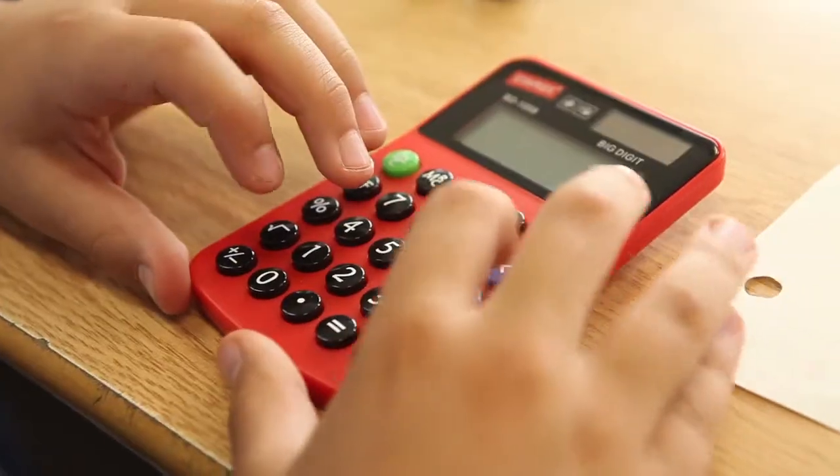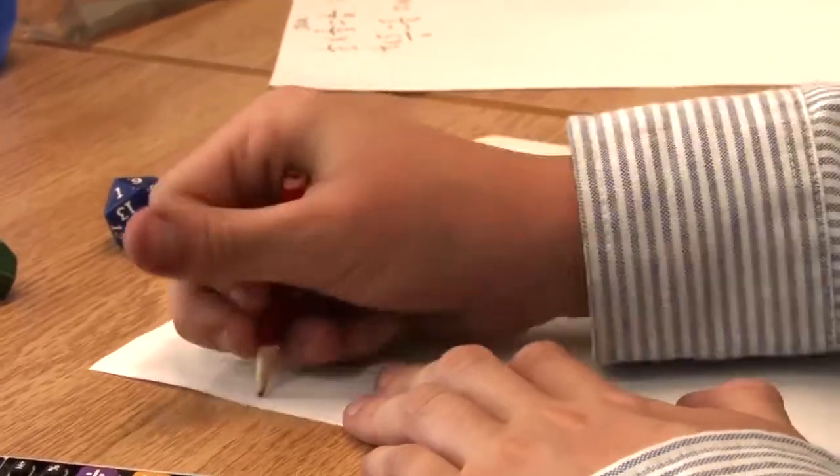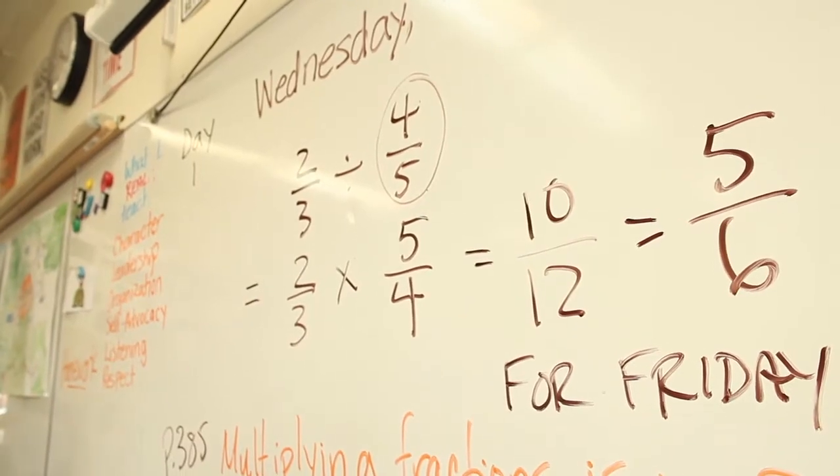So far recently we've been learning about measuring 3D shapes, like surface area, area, perimeter and stuff. And multiplying, dividing, adding and subtracting fractions is also pretty tricky and like it's cool. We'll be learning about fractions or learning about factors.